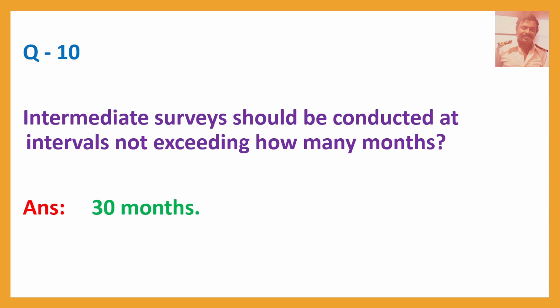Q10. Intermediate surveys should be conducted at intervals not exceeding how many months? Answer: 30 months.